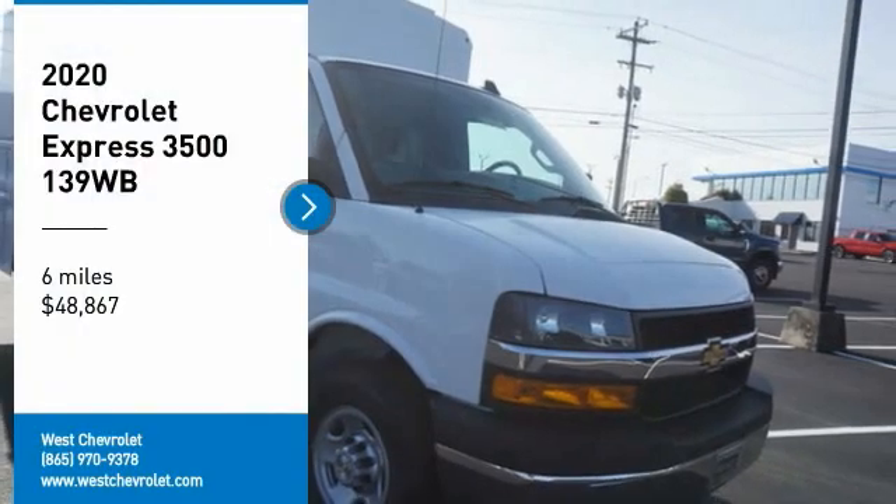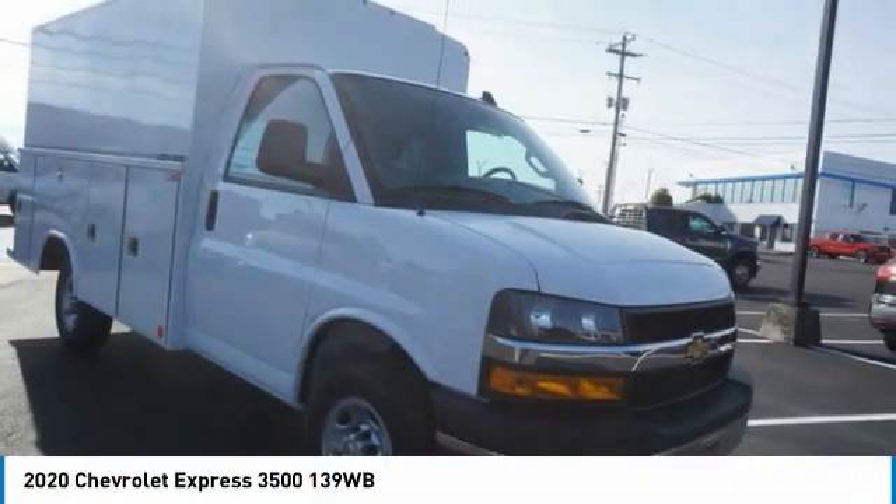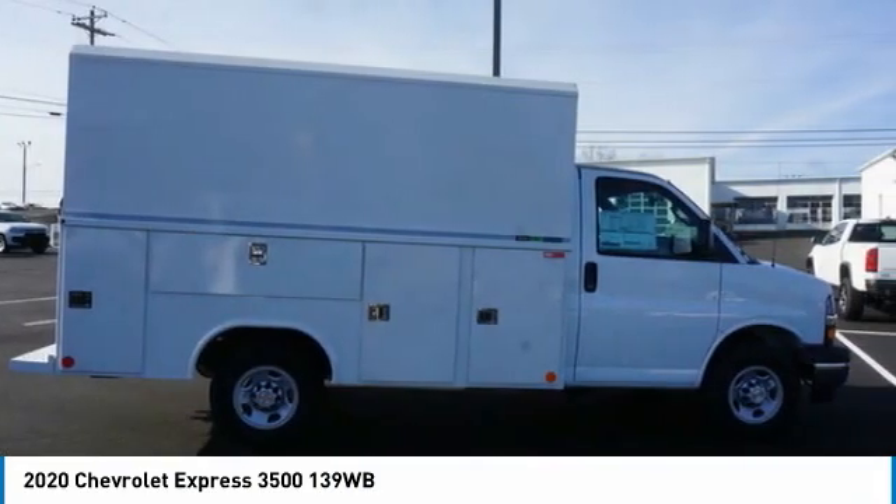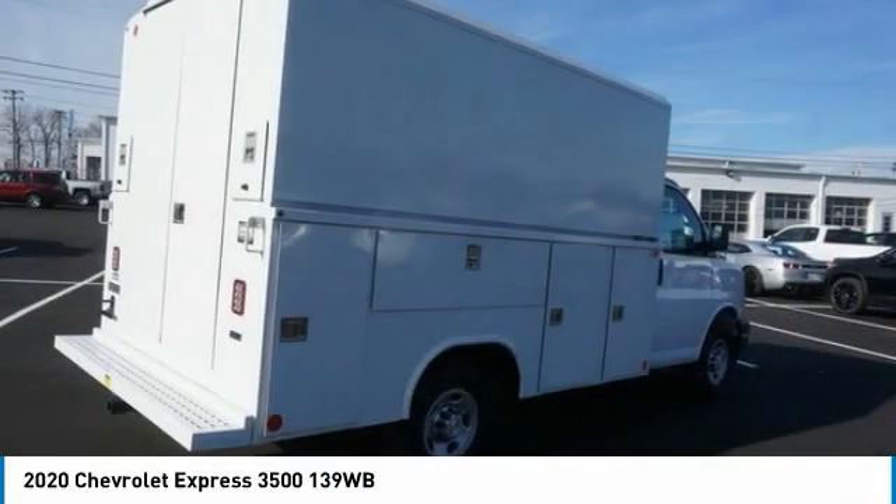Come test drive the 2020 Express. The Express offers massive spaciousness, style, and safety, with a surprising amount of optional features.